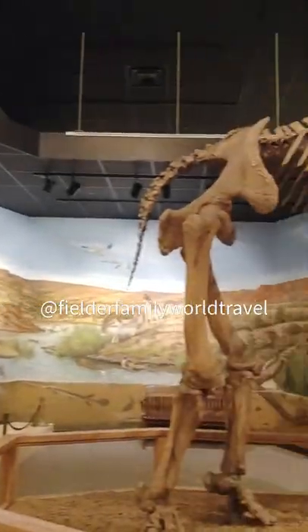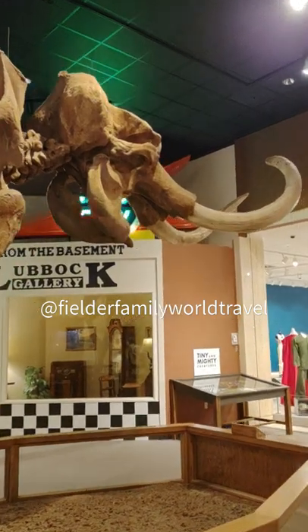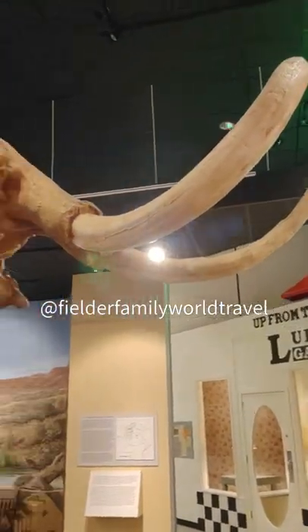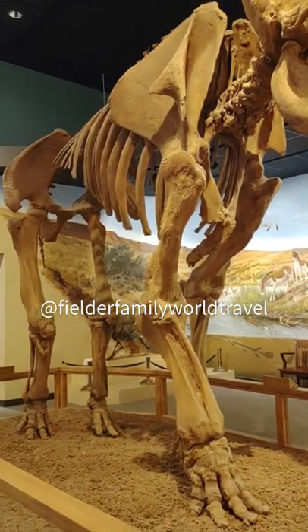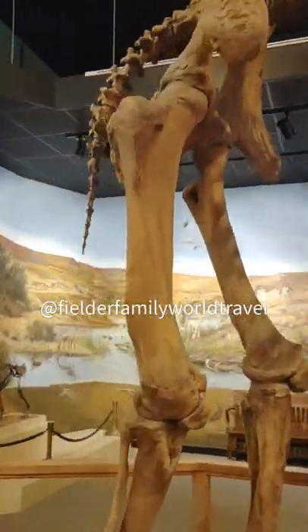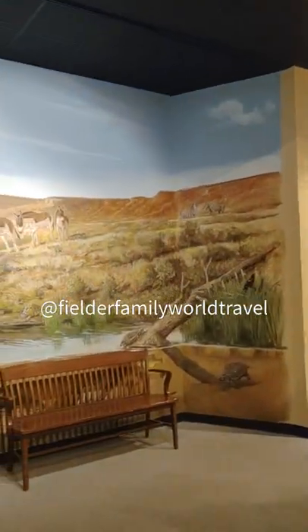And here is the Colombian mammoth, one of the elephants that lived in North America prior to the Younger Dryas. Imagine what it must have been like — there were four species of elephants in North America. This is the one that lived in North Texas.